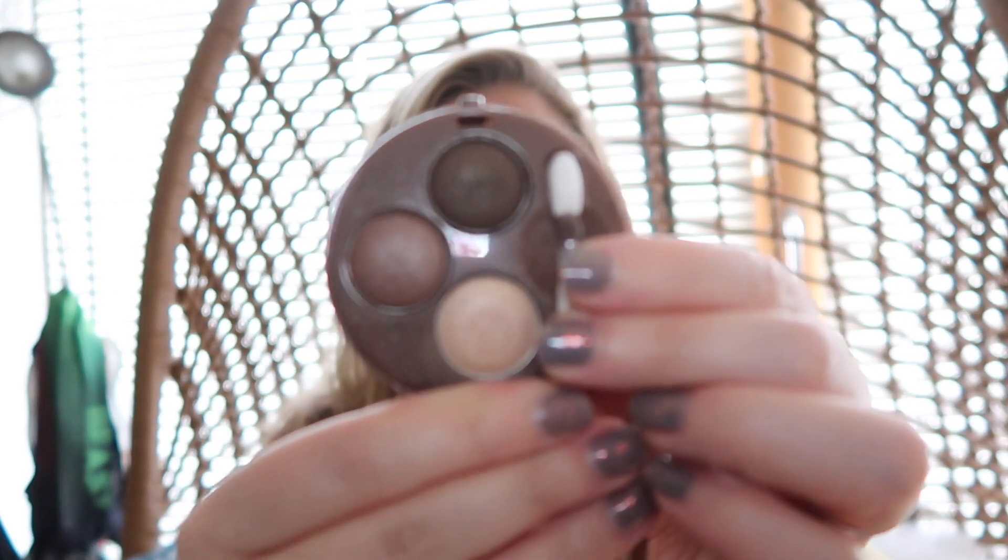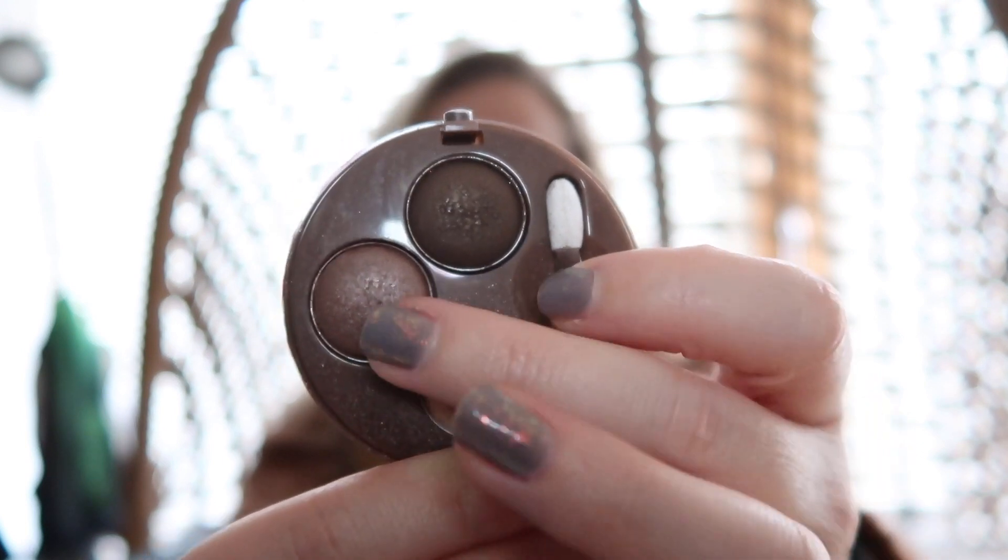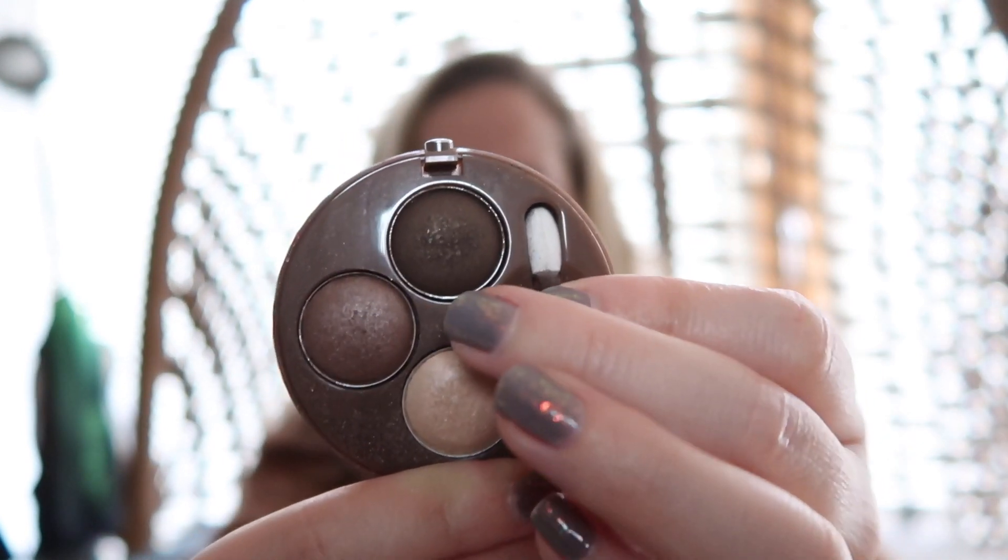The first option is this Bourjois Smoky Eye Trio — it's only three shadows, which I thought was a nice manageable amount. It has a highlighty color, a medium brown, and a darker brown. Because these are so neutral I thought they'd be really easy to incorporate with anything. They're slightly baked so it might take a little longer to work through, but since it's only three that's fine.